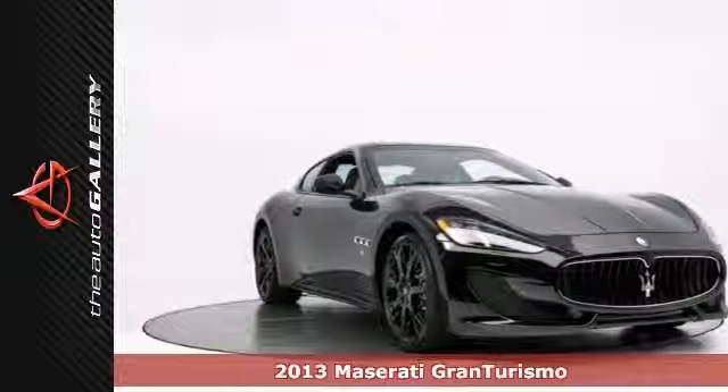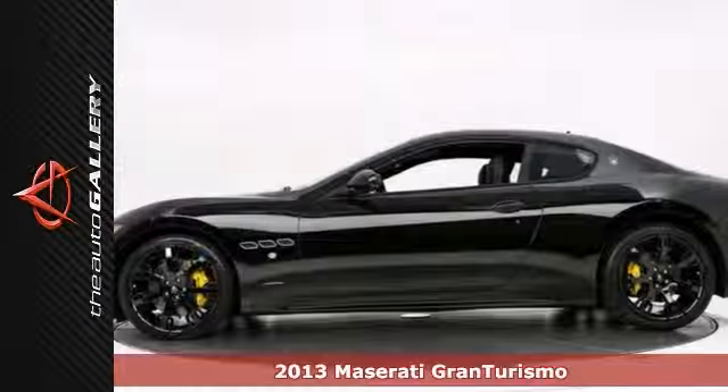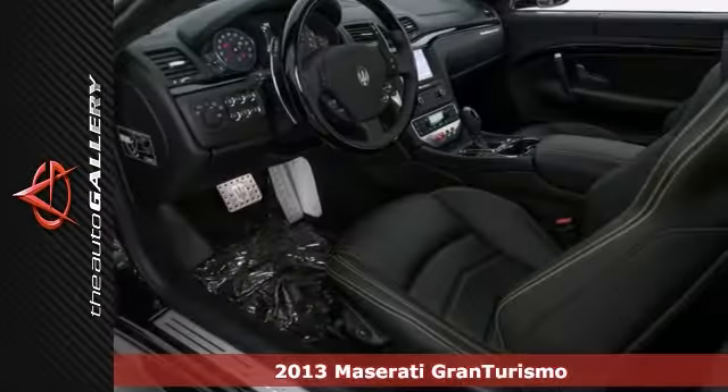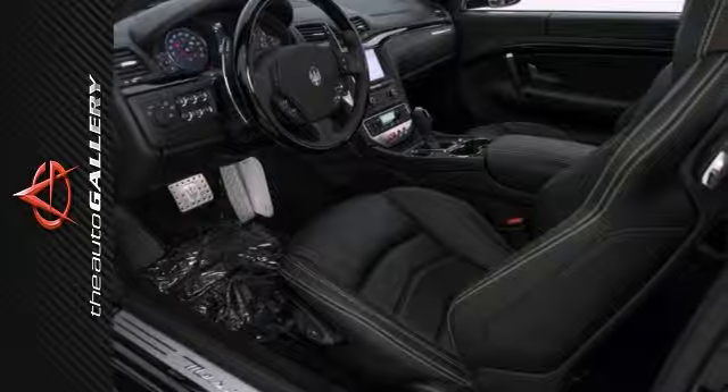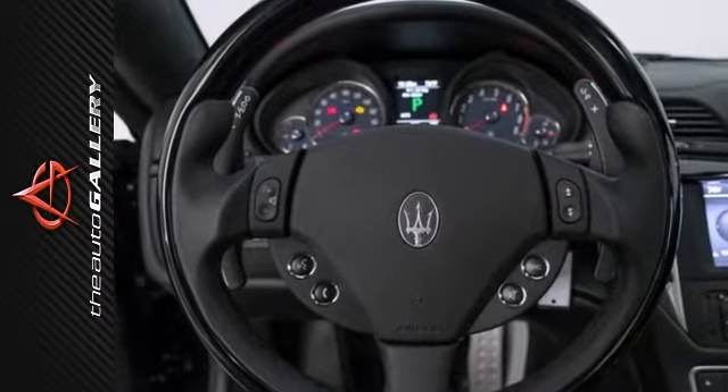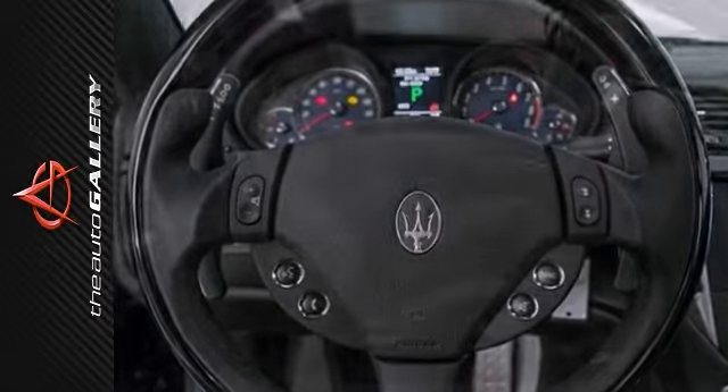Take advantage of this opportunity as this beautiful Carfax Certified 2013 Maserati Gran Turismo Sport is being offered at an incredible price and will be sold soon. It's critically acclaimed for its engaging drive, usable rear seat, and daily driver comfort.